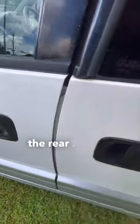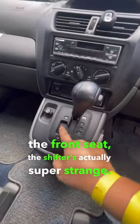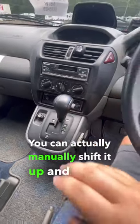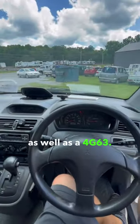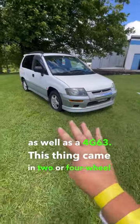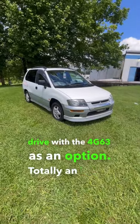One of my favorite features is that the rear is a soft-close door. Once you get in the front seat, the shifter is actually super strange — you can actually manually shift it up and down. It's a four-speed, and a five-speed manual was also offered, as well as a 4G63. This thing came in two or four-wheel drive with the 4G63 as an option. Totally an Evo in disguise.